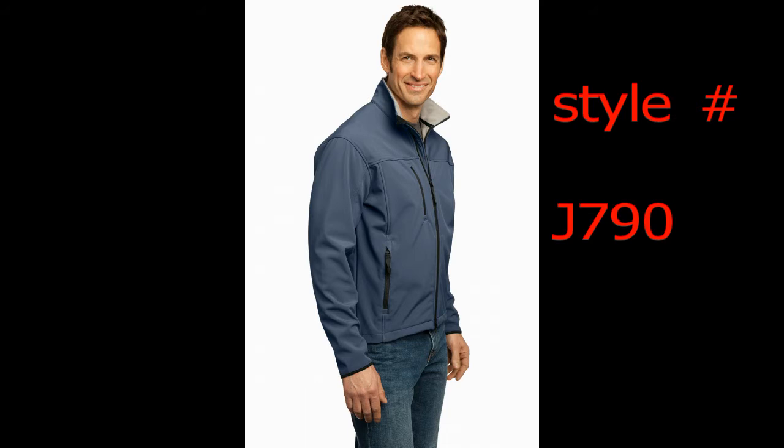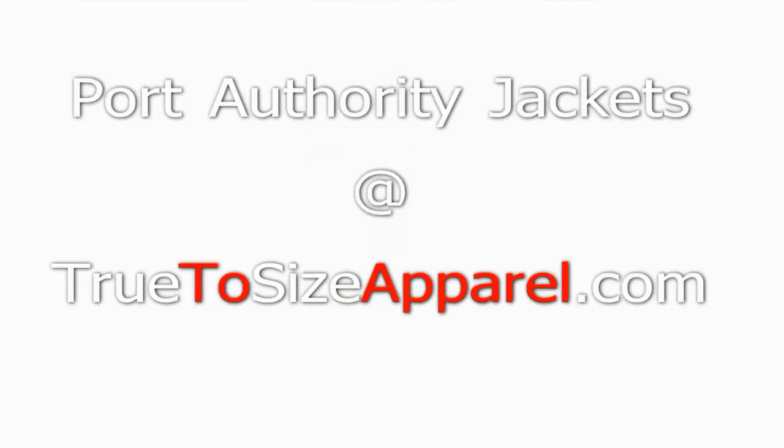It seems to some of our shoppers we have too much to choose from. We enjoy the fact that you are very likely to find exactly what your company or team is looking for right here, right now, on sale, at wholesale. If you're looking for customized logo embroidery, give the company store at True to Size Apparel a second look, as the Digi-Tyson is under $8 for 5,000 stitches and all orders are rush, so you get fast service without having to pay extra for it.